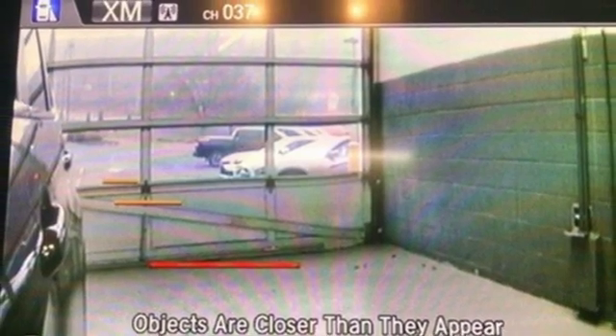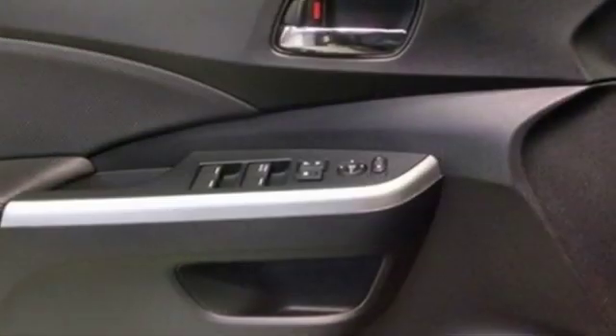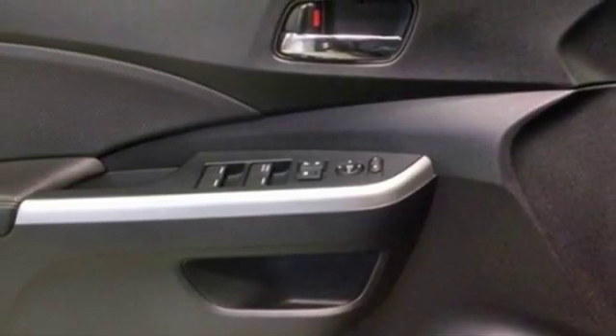Dual zone climate control, wireless phone connectivity, external memory control, power sliding and tilting sunroof, push button start, and power heated mirrors.